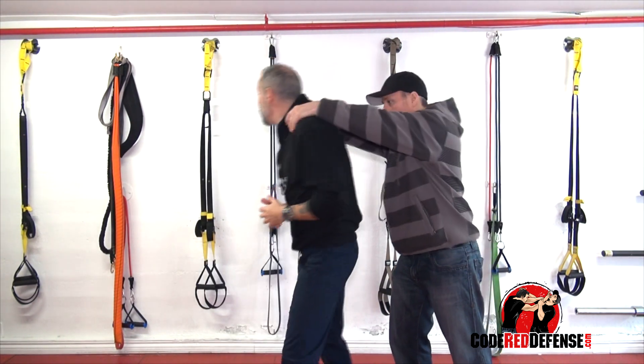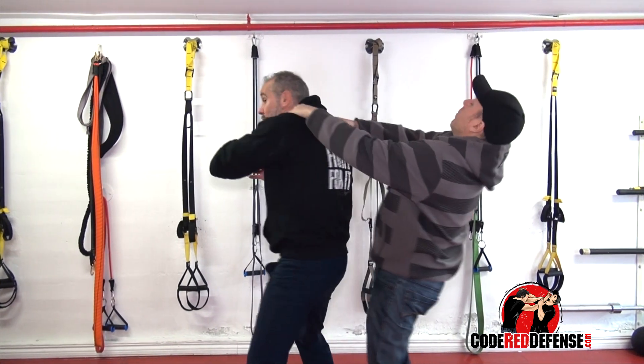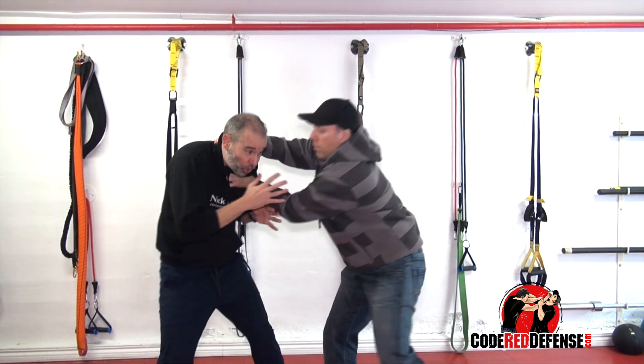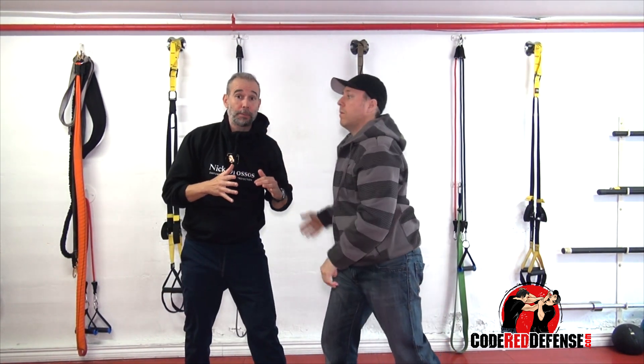So if I'm here and he's here, I'll throw the elbow and try to come around. If you grab me by the neck, I'll turn and strike as quickly as possible.